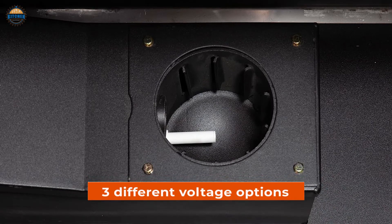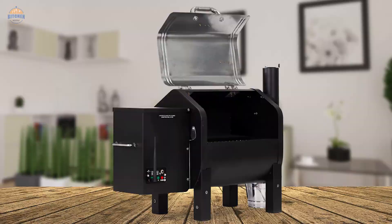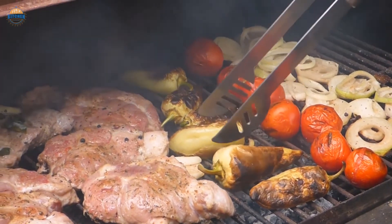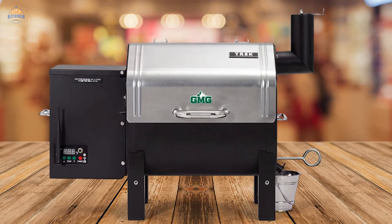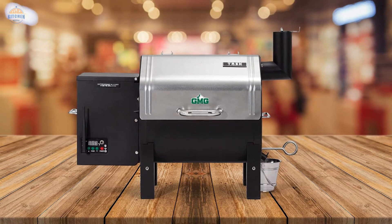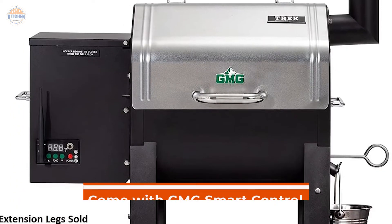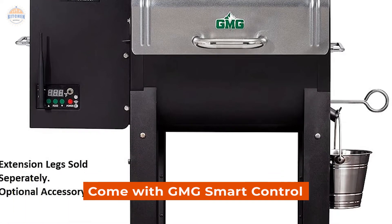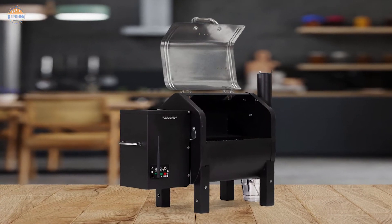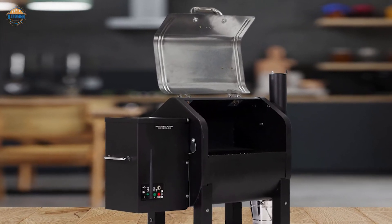Plus, there are adapters available for three different voltage options. There is no better way to enjoy great-tasting meals than smoking them over wood pellets instead of charcoal or gas flames. If you're looking for convenience while cooking, look no further than this fantastic pellet grill. Not only does it come with smart Wi-Fi control, but you can also easily extend its legs if necessary. So whether you're at home or on the go, this portable smoker will make mealtime so much more enjoyable.